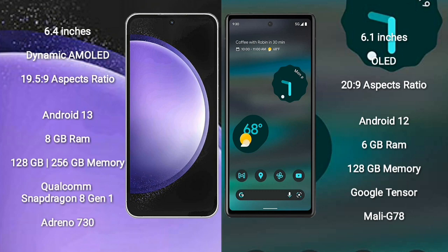Google Pixel 6a comes with a 6.1-inch OLED display and aspect ratio 20:9. Samsung Galaxy S23 FE runs on Android 13; Google Pixel 6a runs on Android 12 operating system. Samsung Galaxy S23 FE comes with 8GB RAM and 128GB or 256GB internal storage, Qualcomm Snapdragon 8 Gen 1 processor, and GPU Adreno 730.